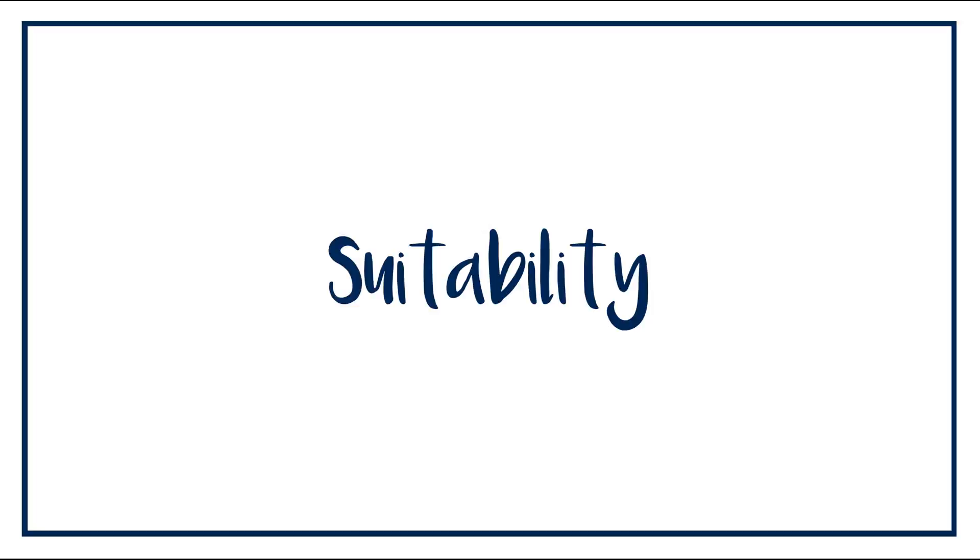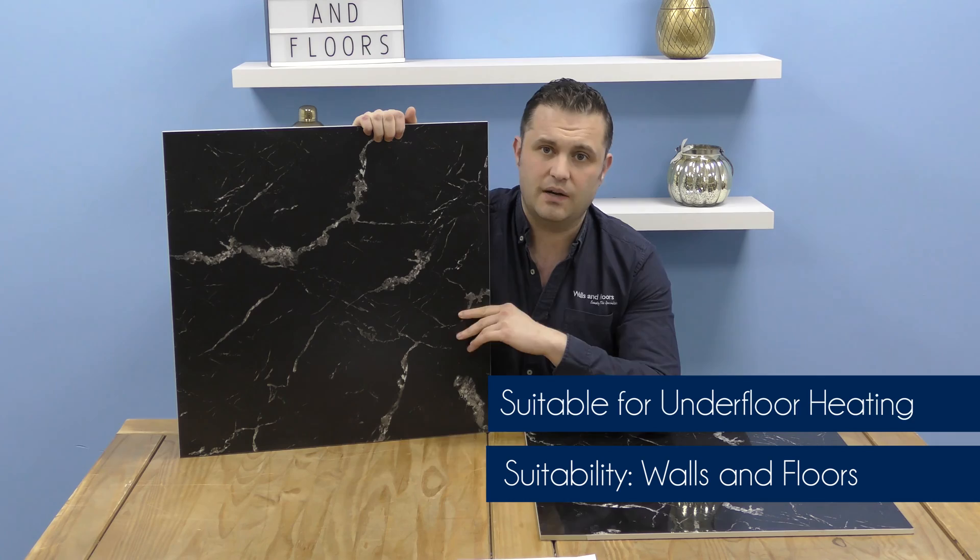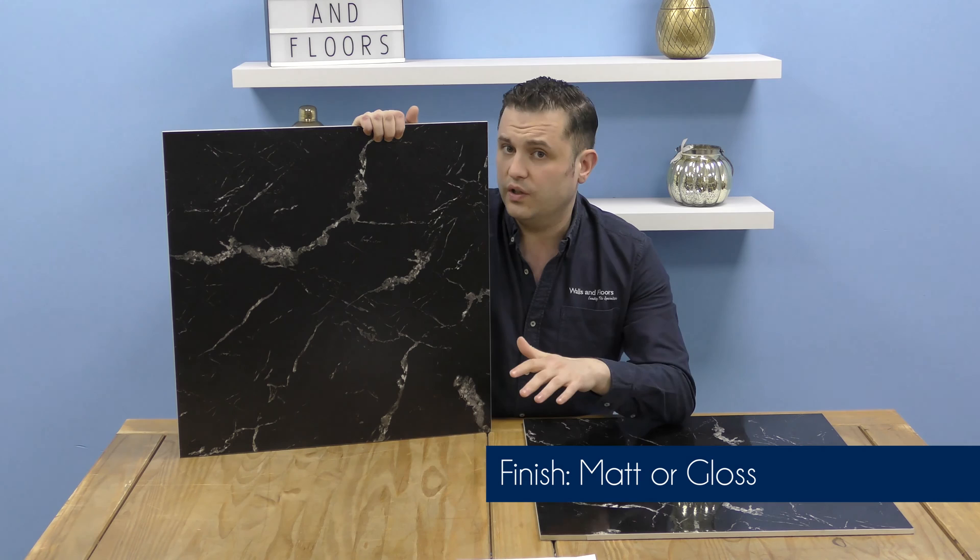These tiles are made of porcelain, so you know they're hard-wearing and you can use them in any room in the house. They're suitable for both your walls and your floors, and if you use them on floors you can use them with underfloor heating as well. These tiles are available in both a matt or a gloss finish — that's entirely up to you which you decide, or you could use a combination of the two.